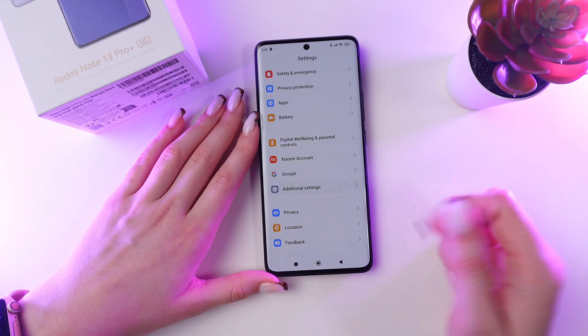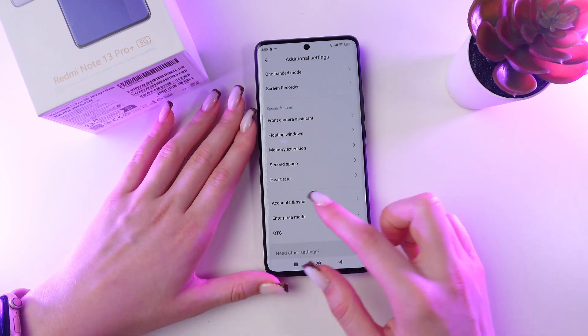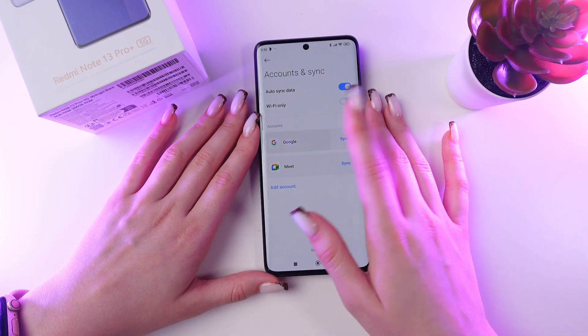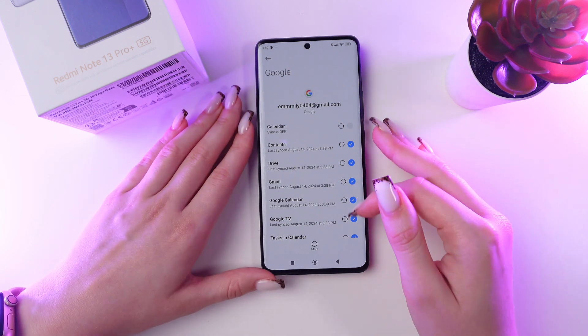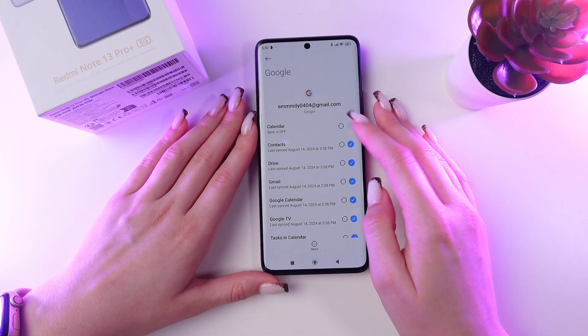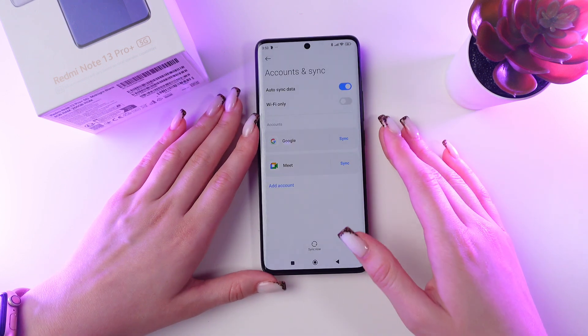Now go to Additional Settings, tap it, and select Accounts and Synchronizing from the list. Choose your Google account and turn off automatic synchronization for apps you don't need all the time, like Calendar and Drive. Then go back to save the changes.